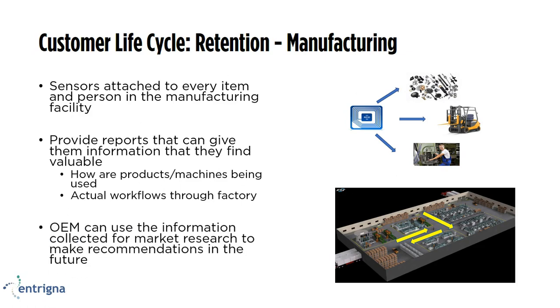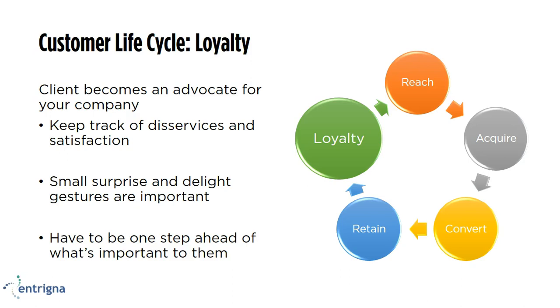In addition, this can provide really great information to you as an OEM — if you were making these sensors and machines, the information is going to be sent back to you. That way you can be one step ahead of your customer in figuring out what they need before they need it. This brings us to the idea of loyalty — the last step in the customer lifecycle. This is where a person or a company becomes your brand ambassador. It's really important at this step to keep track not only of disservices and dissatisfactions, but also to be one step ahead of them in knowing what they need. Do small surprise-and-delights so they know they're appreciated, and they'll come back and tell their friends and colleagues what a great experience they've had.